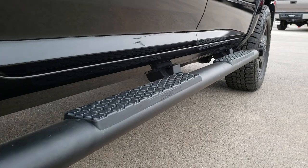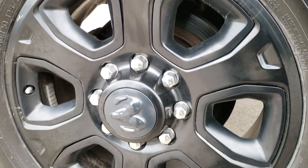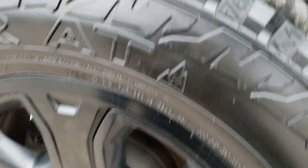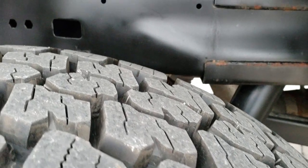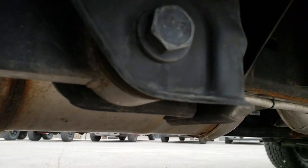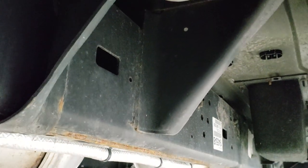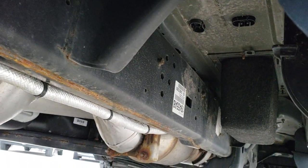You also get the blacked out painted step bars, part of the sport package. Back rim — no scuffs or scrapes on that. Back tires are brand new as well. You can see just how clean the frame and underbody is. It has all the remaining factory exhaust, so it hasn't been altered in any way. Frame and underbody are really nice and clean underneath.